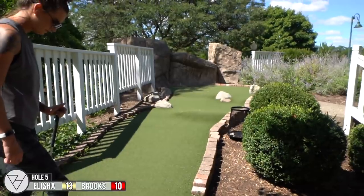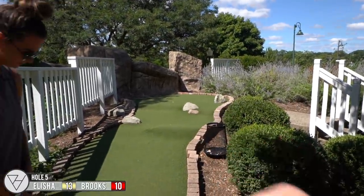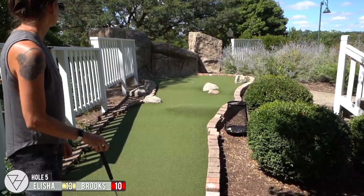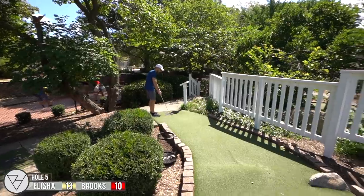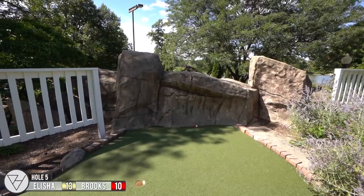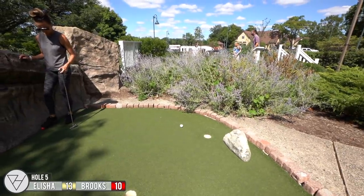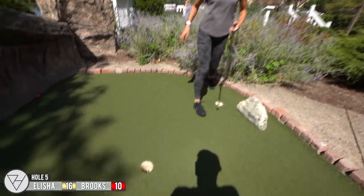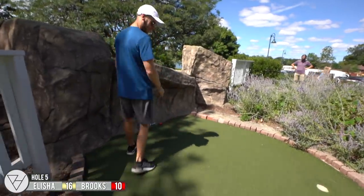For hole five, you've got to putt it up the hill past all the humps. There's a hole in the center right on the edge of the hump, and then there's one right behind the rock over there too. I kind of absorbed it. Almost there. Definitely safer than going for this one. I just didn't want to risk it — not worth it, even though I was closer to that one. If you miss, you're going down that hill.